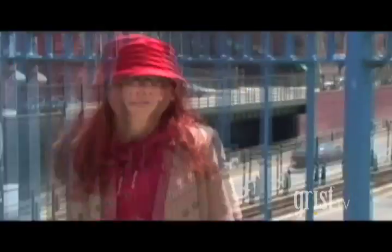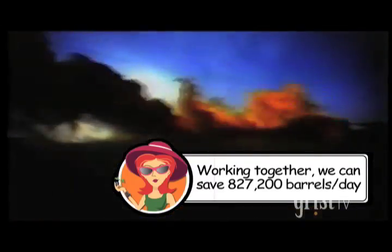If everyone in America properly inflated their tires, we'd cut back on 3-4% of our oil consumption. That's about 827,200 barrels a day.